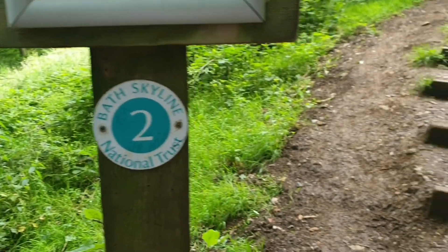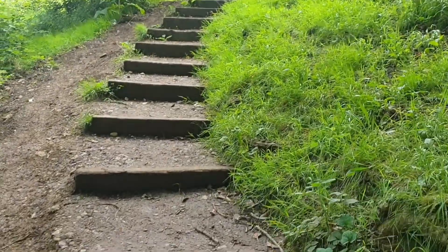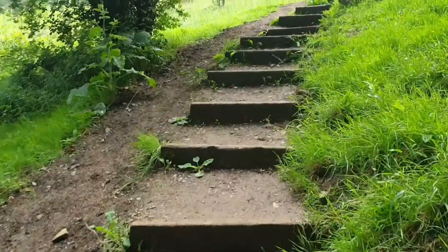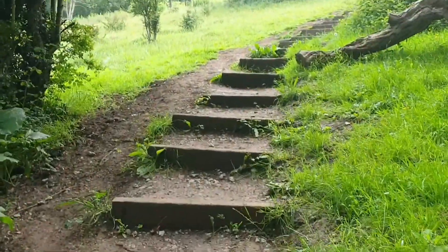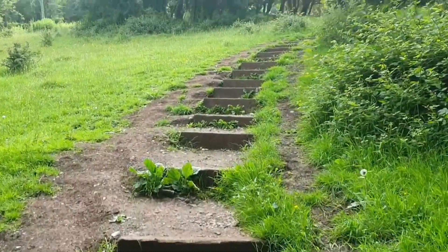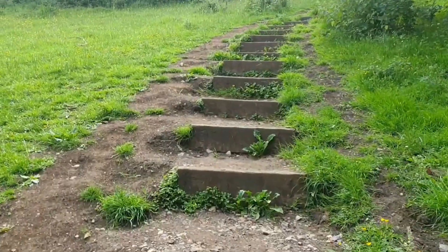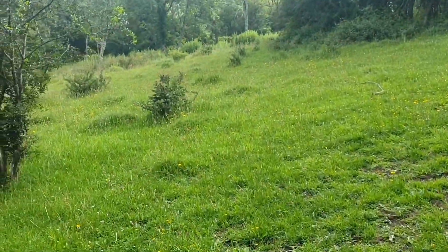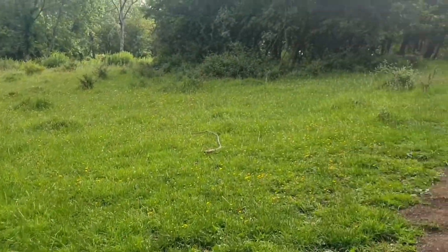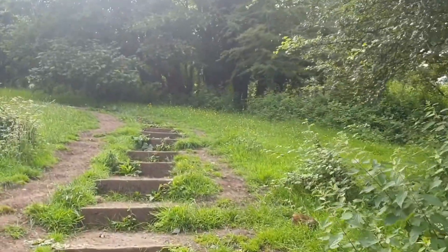Now at point number two, and guess what - we are still going up. We had to go up to the end of that lane, then turn right, which was still going up a hill, and now we're going up here as well. Starting to get the old heart pumping, which is good. But even though we're in the sort of centre of Bath, look how pretty it is right here. Creation at its best.